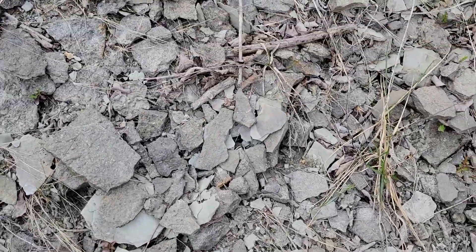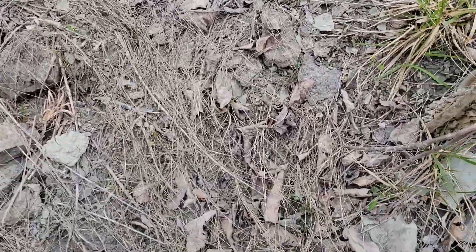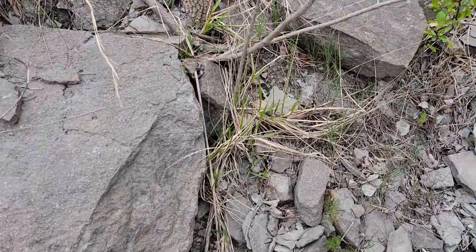Still hoping to find trilobites. I've only found a couple of pieces of trilobites today — no full ones. This is a good road cut though, good and far off the road. Nice and safe.